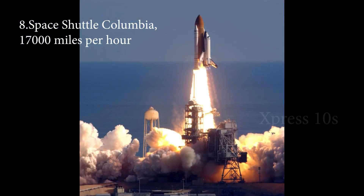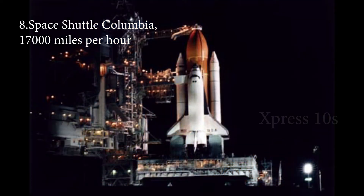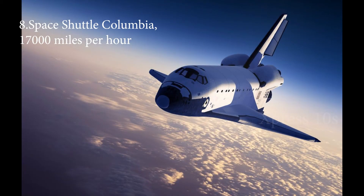Number 8: Space Shuttle Columbia, 17,000 miles per hour. Space Shuttle Columbia was the first ever successful space shuttle in the history of space exploration. It successfully completed 37 missions since 1981. During the missions, Space Shuttle Columbia held a record speed of 17,000 miles per hour.